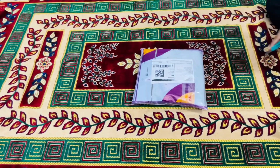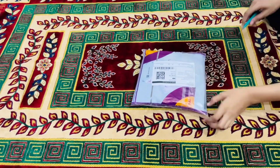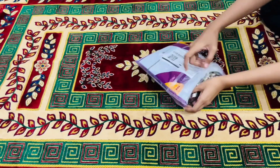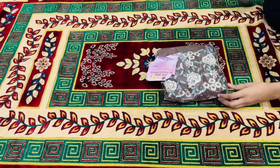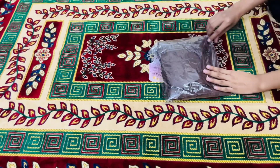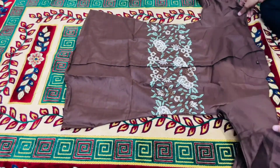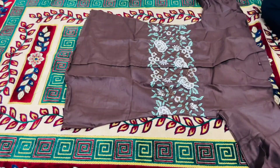The next one I ordered is a coord set which was 400 rupees. I received the same size. It was a short shirt and it looked really nice.